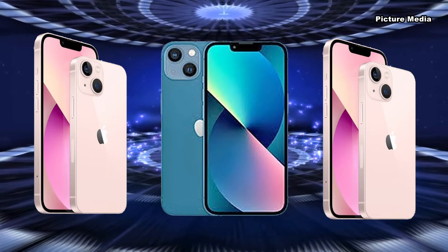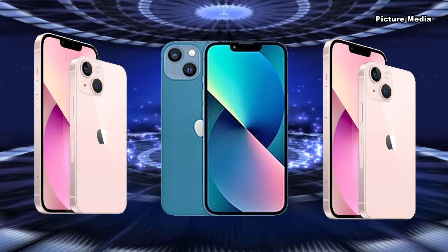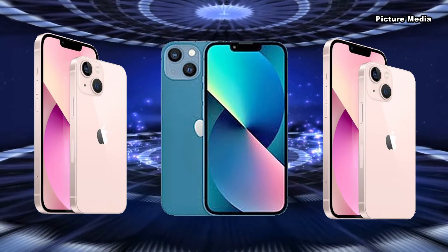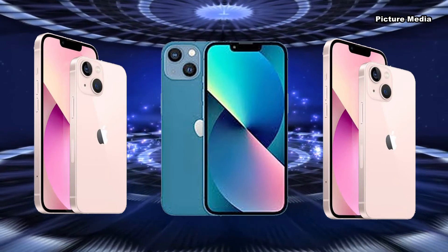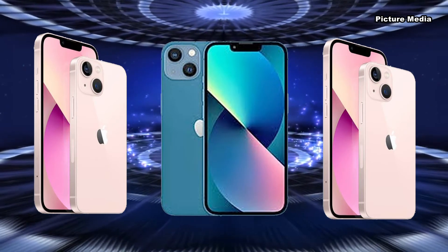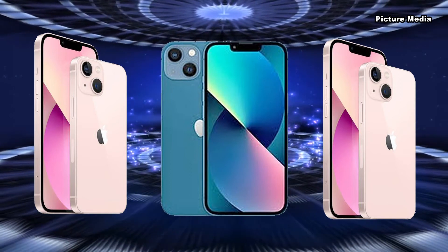The iPhone 13 and iPhone 13 Pro also feature a 6.1-inch display, and the iPhone 13 Pro Max a 6.7-inch OLED display, 12 MP true-depth camera, 12 MP telephoto, wide and ultra-wide camera with 4K HDR video recording at 60fps.